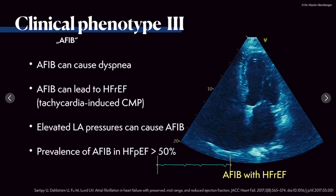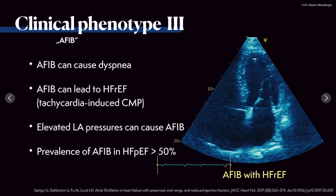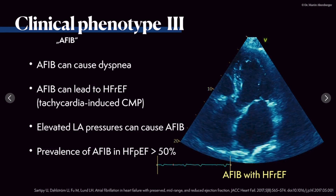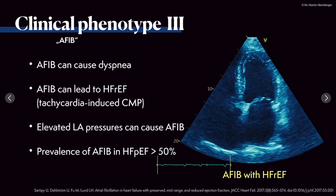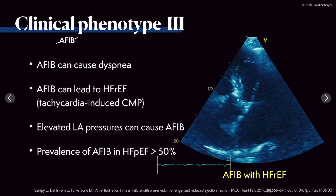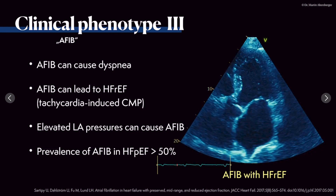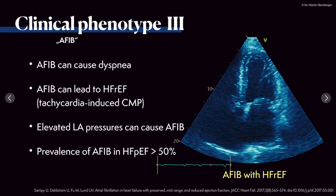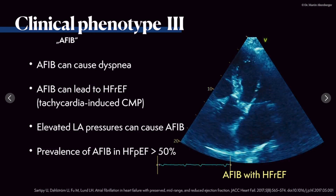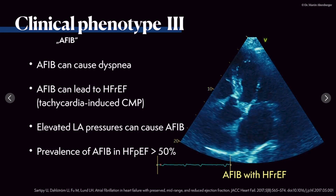Clinical phenotype 3 involves atrial fibrillation. This example shows heart failure with definitely reduced ejection fraction — below 40%, visually around 30%. This case nicely illustrates the problem with atrial fibrillation: it can cause dyspnea per se, but it can also lead to heart failure with reduced ejection fraction via tachycardia-induced cardiomyopathy. It elevates left atrial pressures, which in turn can cause atrial fibrillation — a vicious circle that is very hard to break.